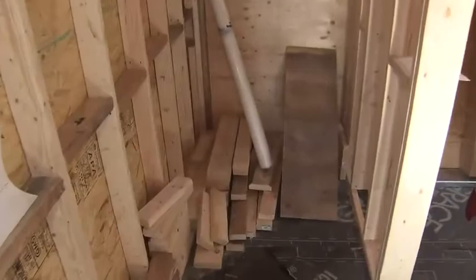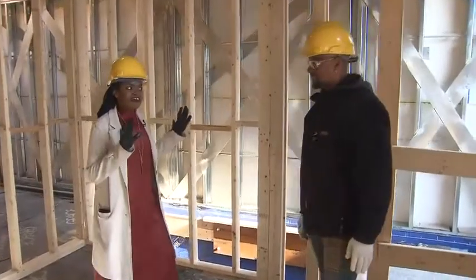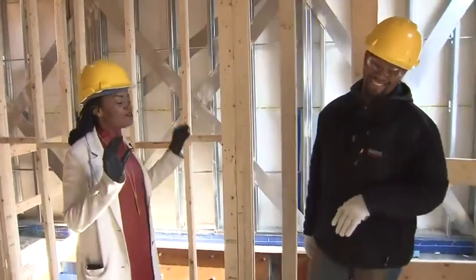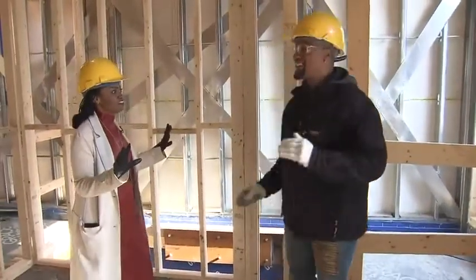And around the corner? There's the throne. So you're a father of five? I'm a father of five girls. Okay, so you needed a space for yourself? Exactly.